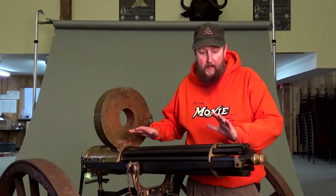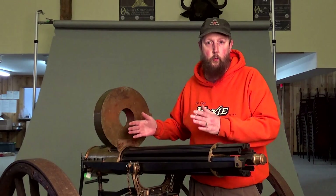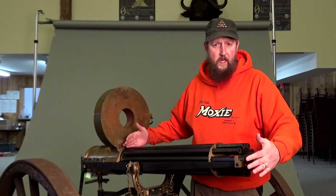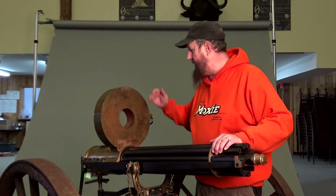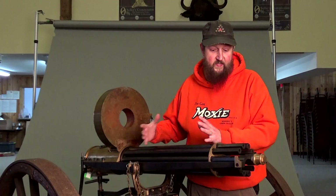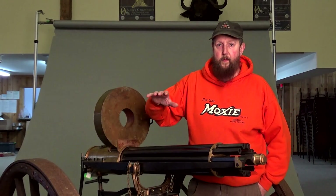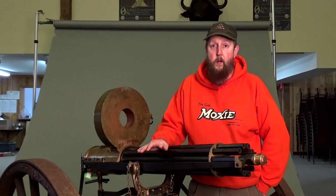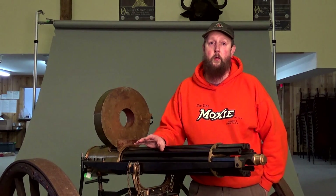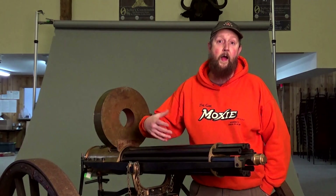The head spacing on the Gatling is all done at once — all of the barrels are head spaced together as a group. On some guns they're done up front where they all move as one single block; on others they're head spaced in the rear. Either way, they're all head spaced together as one single unit. This may be a surprise to some people, but this was a very early striker fire type of system — so Gaston Glock didn't have anything on Dr. Gatling when it came to the striker fire mechanism.